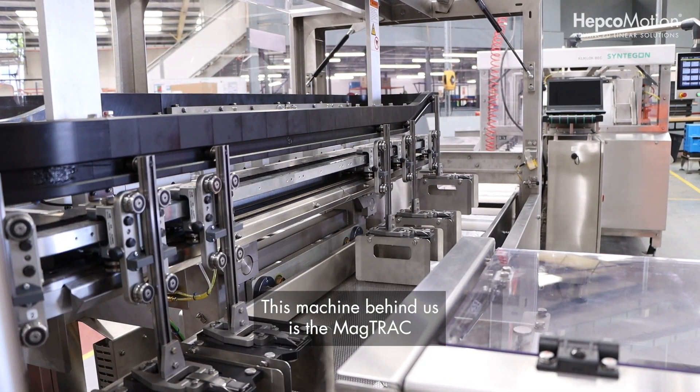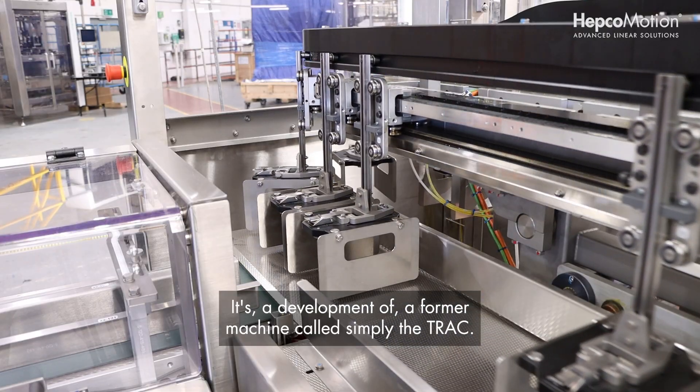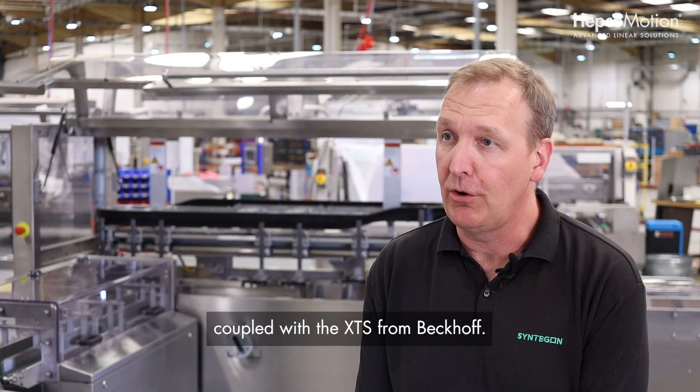This machine behind us is the MagTrak. It's a development of a former machine called simply the TRAK. The difference being that this uses the GFX system from HEPCO coupled with the XTX from Bekoff.